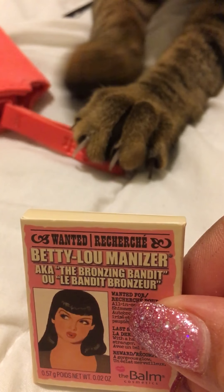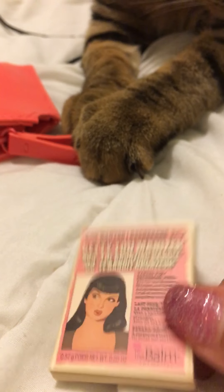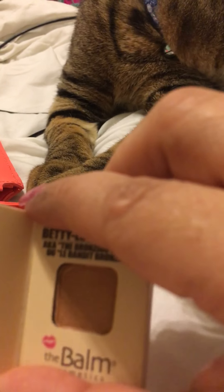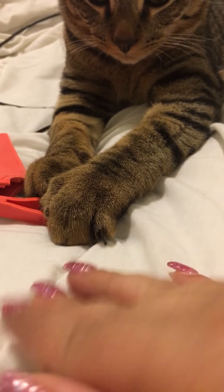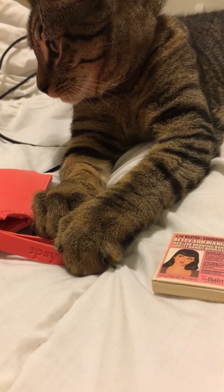The first thing I have here is the Mary Lou Manizer, also known as the Bronzing Bandit. Looks like somebody likes this bronzer already! Look at the color — it's pretty cute. Now that summer's right around the corner, it's not too dark and it's kind of shimmery.